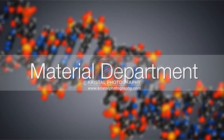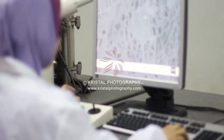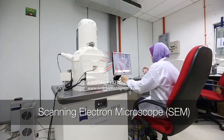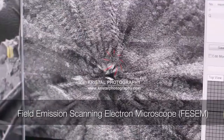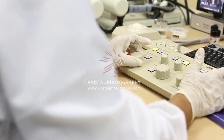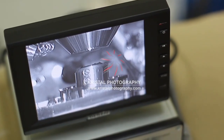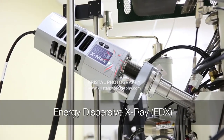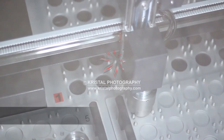The Material Department of the Central Laboratory is equipped with two electron microscopes, namely the Scanning Electron Microscope (SEM) and Field Emission Scanning Electron Microscope (FESEM), to cater to the overwhelming needs of researchers and industries. It is also able to conduct elemental analysis testing via Energy Dispersive X-Ray (EDX) or through X-Ray Fluorescence (XRF).